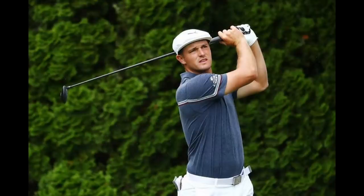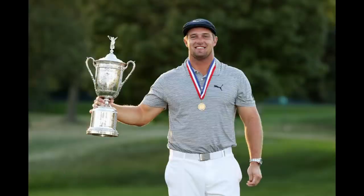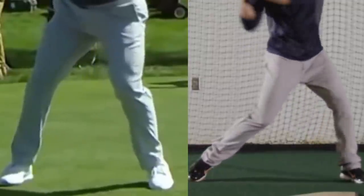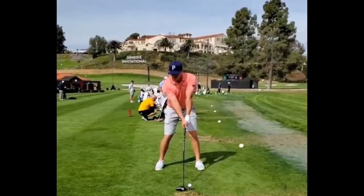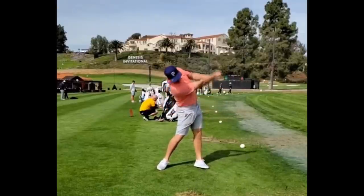Between 2019 and 2020, Bryson gained 30 pounds of body weight, and he has also truly learned how to leverage his body weight to create power. Earlier in the video, I spoke about Bryson's lead heel lift that allows him to rotate further during his backswing. Another thing this allows him to do is to take a step into his downswing — this is the exact motion that a baseball player will use to hit a 100-mile-an-hour fastball 500 feet into midfield. As you can see in these videos, he is truly throwing his weight into his swing, and he does so extremely fast.